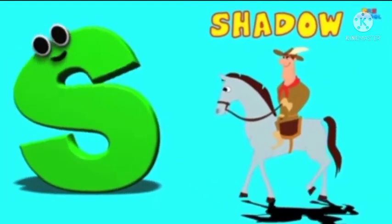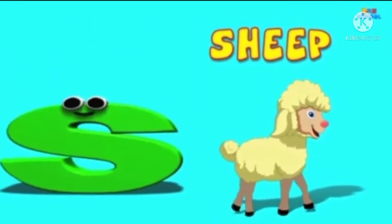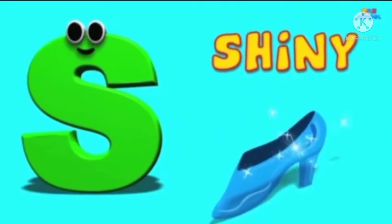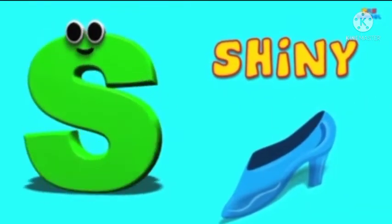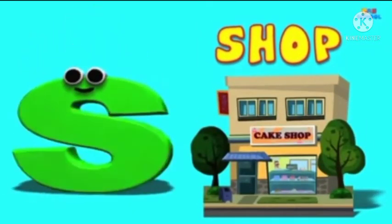S is for Shadow — S, S, Shadow. S is for Sheep — S, S, Sheep. S is for Shiny — S, S, Shiny. S is for Shop — S, S, Shop.